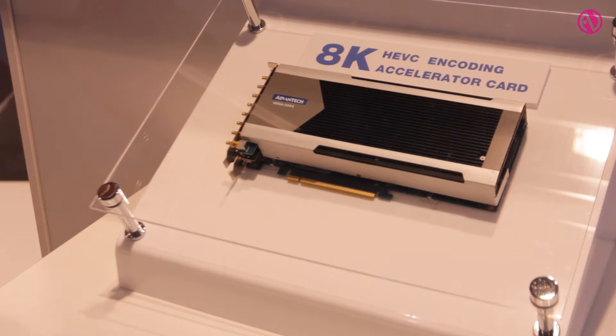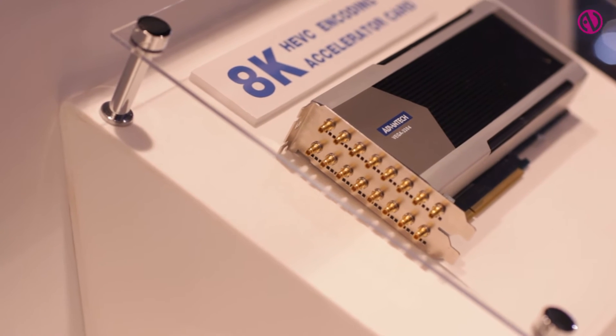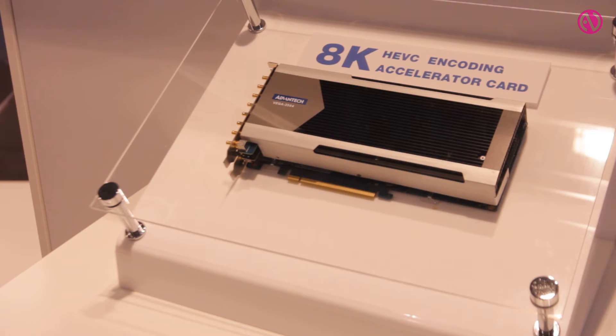Also, for the first time at IBC, the Vega 3304 is what we believe to be the world's first 8K encoder accelerator, capable of performing a full 8K P60 HEVC encode in a single PCI Express adapter card.